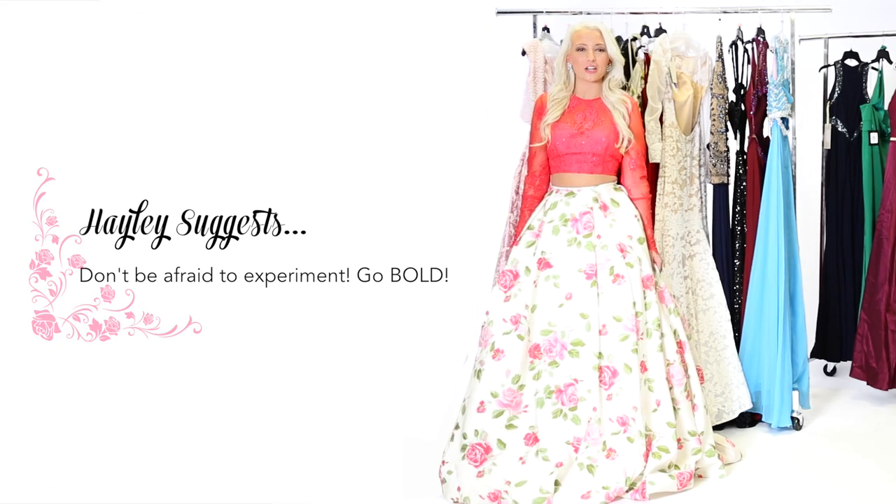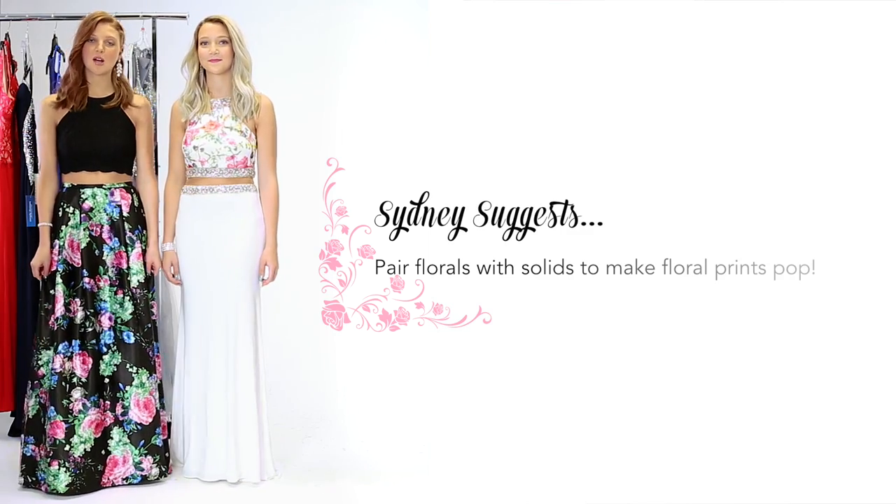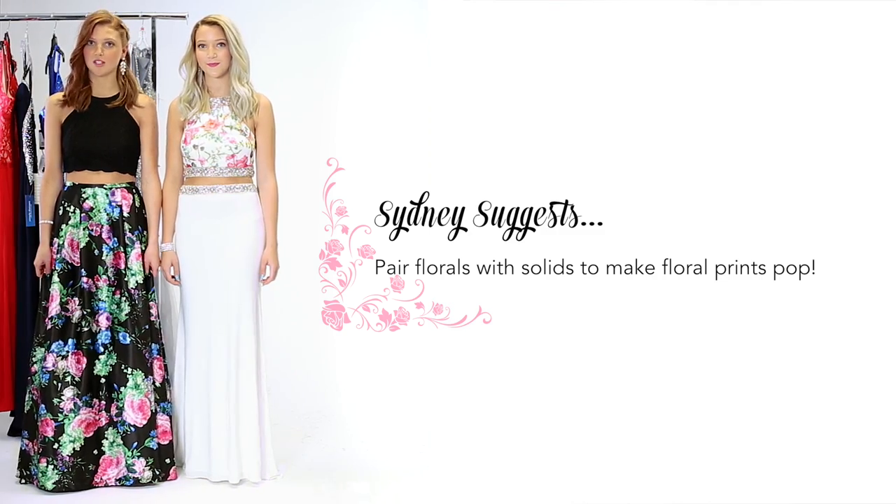I just couldn't resist this combination of lace and a dramatic floral skirt. I agree, and the floral is perfect for a spring prom. I chose this style because pairing the full skirt with the more subtle top really makes the floral the focal point of this dress.